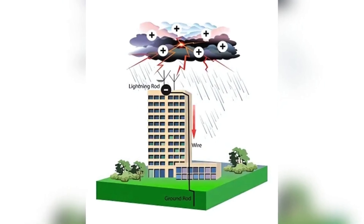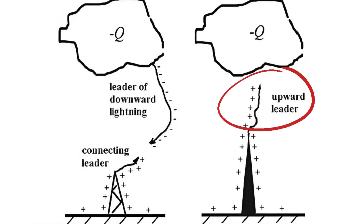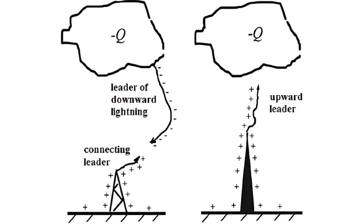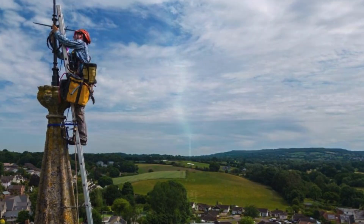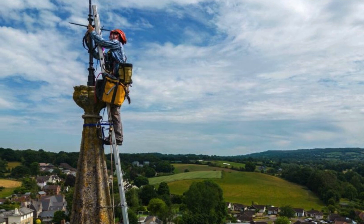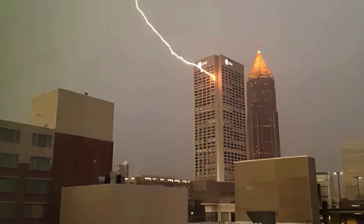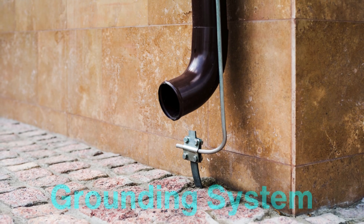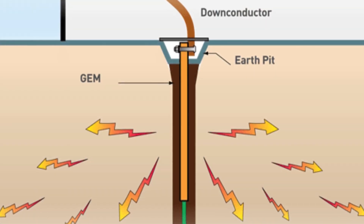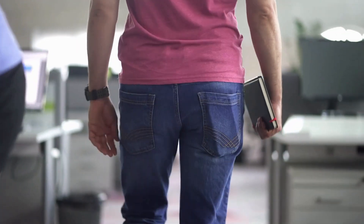When lightning approaches a building, the presence of a lightning rod creates an electrically conductive pathway. The rod generates an upward leader, a channel of ionized air, which extends toward the descending lightning channel. This is crucial because lightning tends to strike the highest object in an area. By installing a lightning rod, we increase the likelihood that the lightning will follow the path of least resistance into the rod, rather than hitting the building directly. Once the lightning hits the rod, the electrical energy is safely channeled down the conductor and into the grounding system, which disperses the electrical energy over a large area of earth, minimizing the risk of damage to the building and its occupants.